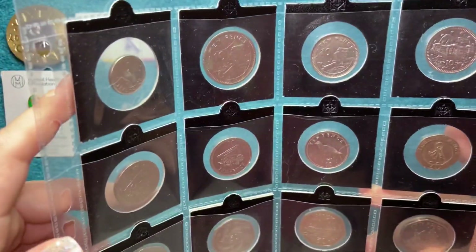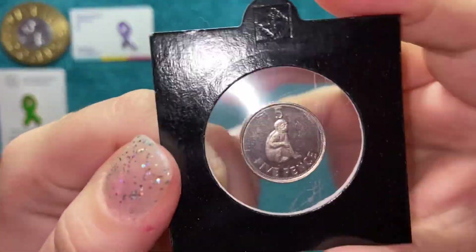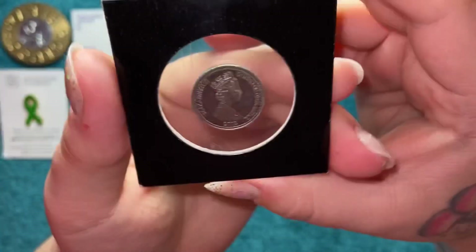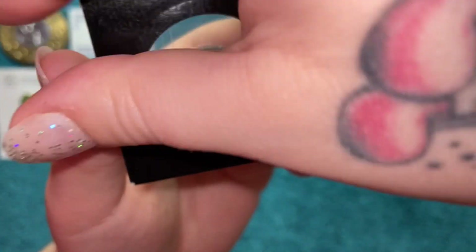And then I'll show you the new ones. So the first one is a 5p — this one's 2012 and it's got the Barbary ape on it.